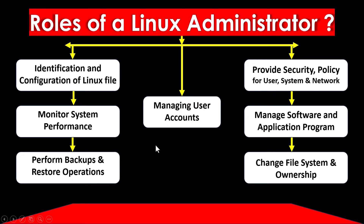Now talking about the roles that a Linux Administrator performs during job roles: identification and configuration of Linux files, monitoring system performance, performing backups and restoring operations, managing user accounts, providing security policies for user systems and networks, managing software and application programs, and changing file system and ownership.